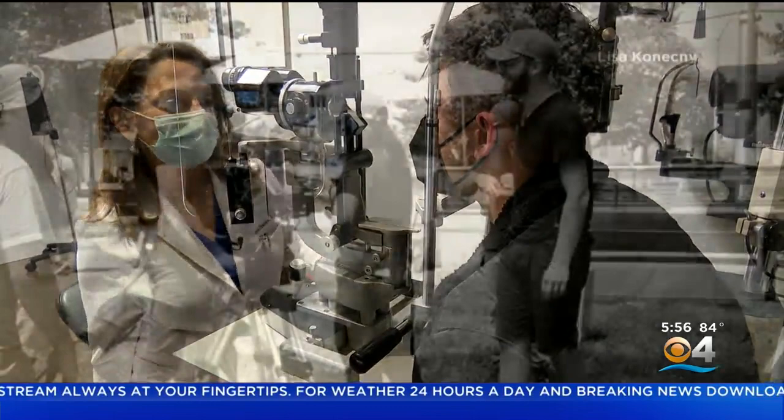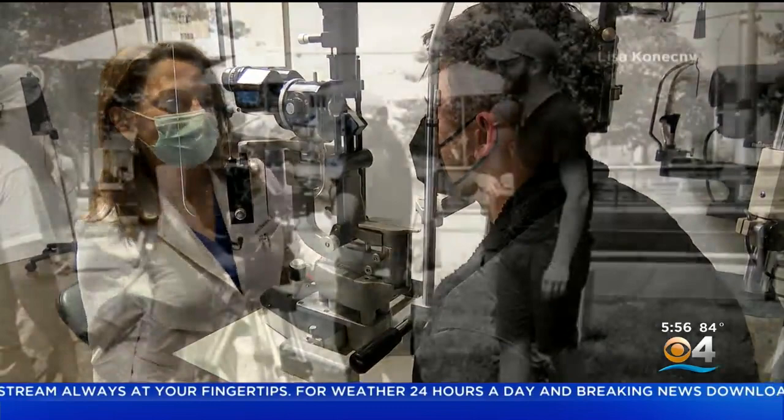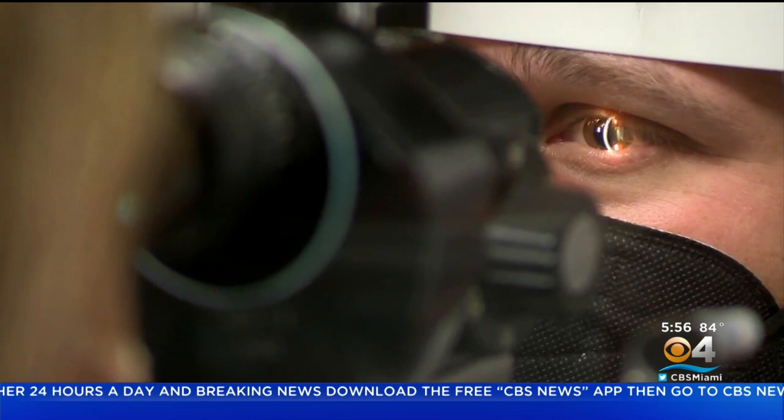Powell Robinson has used corrective lenses since first grade. Now working as a cinematographer and director, his contacts had become a constant misery. The inflammation from wearing them for super long hours was making his vision get a little blurry, his eyes would get super dry, and it was just getting sort of unsustainable.